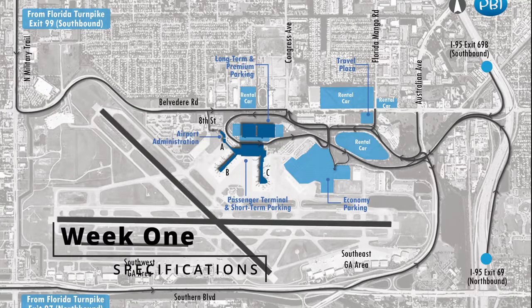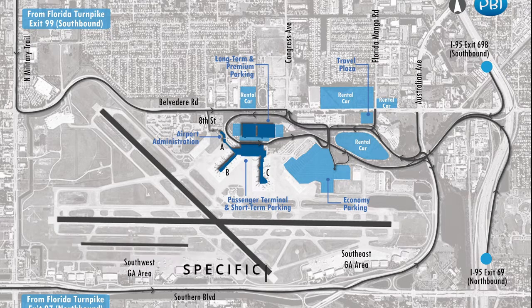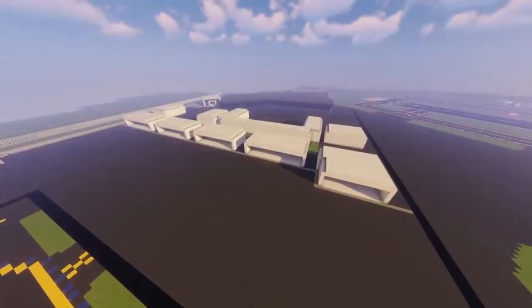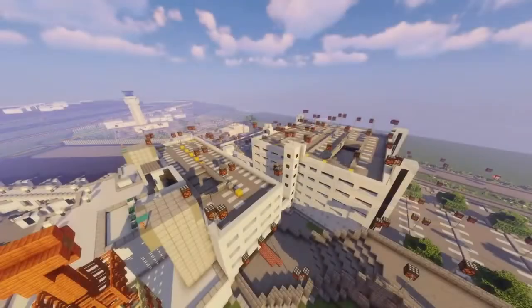Week 1: Specifications of the airport. Palm Beach consists of two intersecting runways and one parallel GA runway. We included all existing FBOs, hangars, parking lots, and the air traffic control tower.